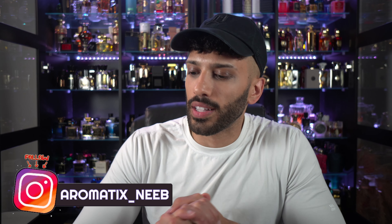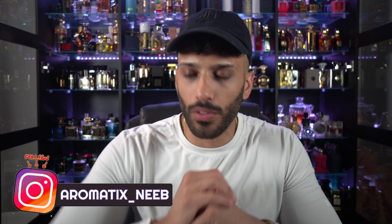Which spice bomb is the best spice bomb? My name is Neeb, welcome back to Aromatics. Today we're going to talk about six Spice Bomb fragrances. I bought six Spice Bomb fragrances so that I can test them and tell you guys what I think about them. I enjoyed wearing some of them — I like Spice Bomb fragrances and I thought this would be a good video.